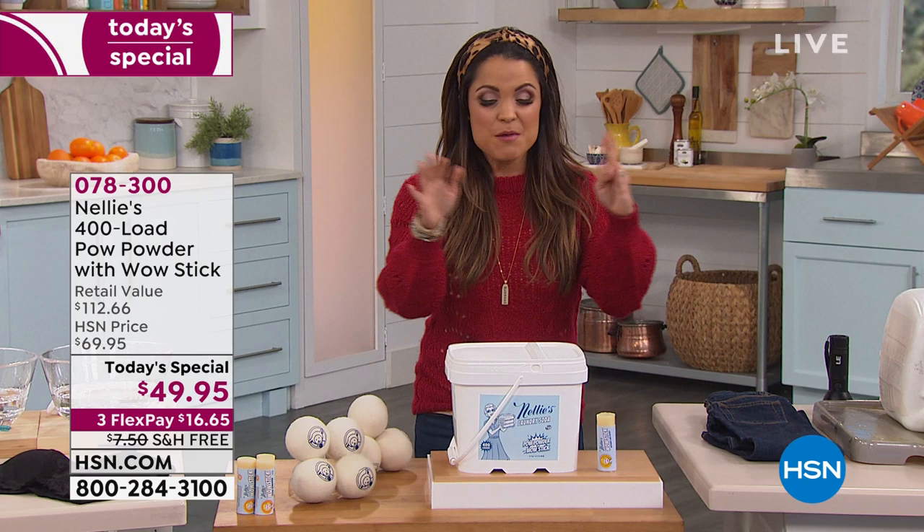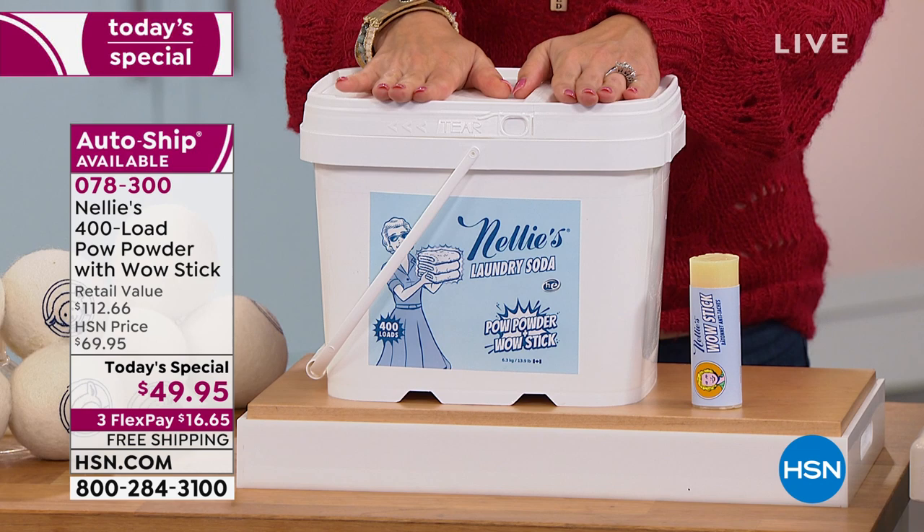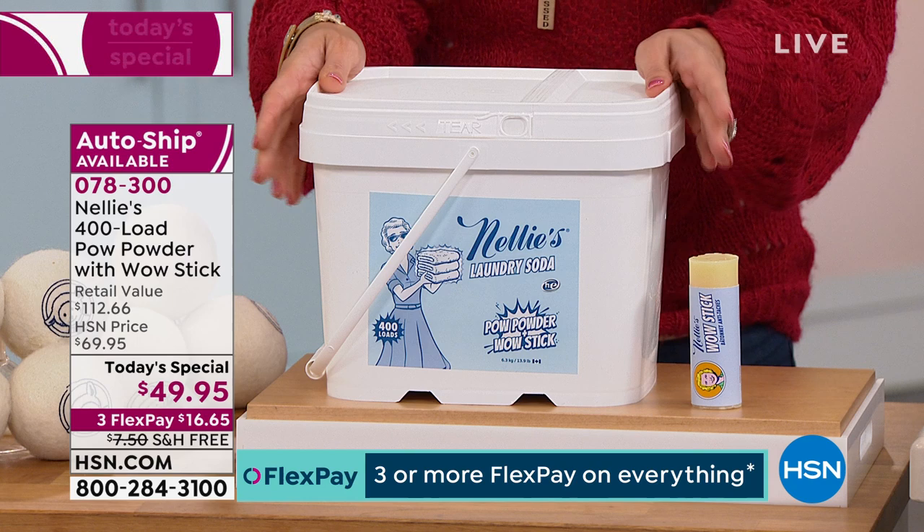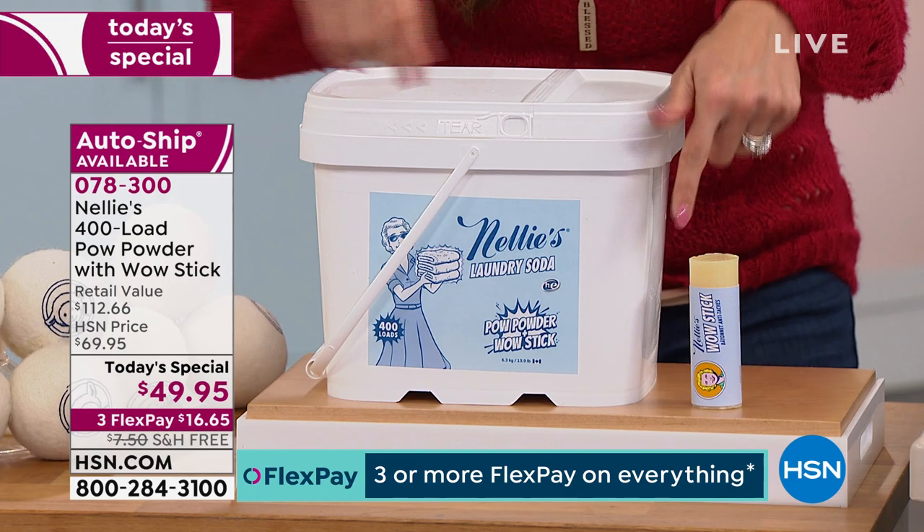I also love that it's a better choice for the environment and for anyone who has sensitive skin in your family. When you talk about the budget, the average American family does 300 loads of laundry per year. We're giving you 400 loads, so we're looking at up to 16 months of laundry. You may never have to buy detergent again for 2020 if you purchase our today's special.